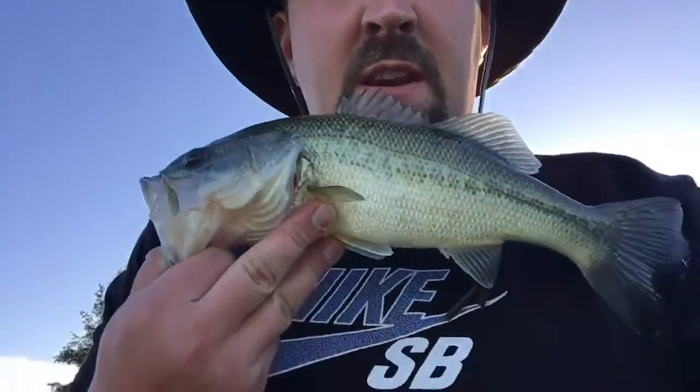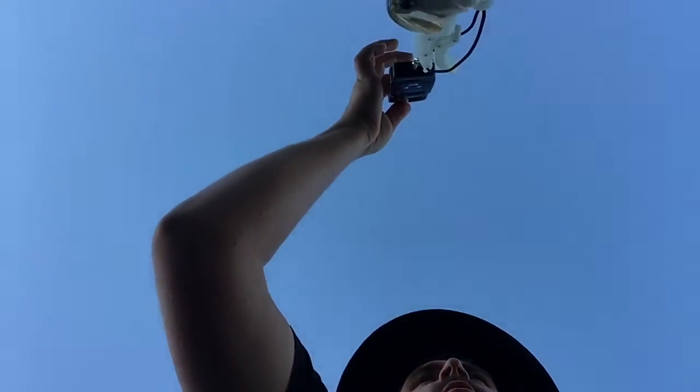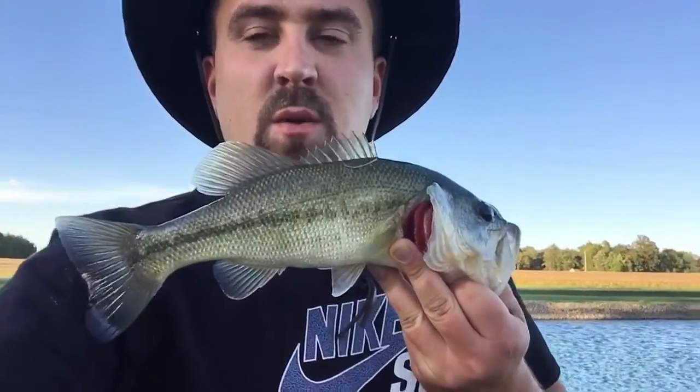Alright, Baboon here. I got my first largemouth of the night. This is a nice bass. I weighed him - he weighs 1.33 pounds. Time to get him back in the water.